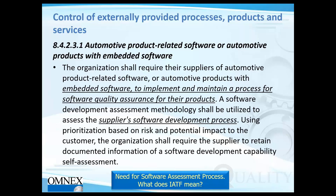The standard rule of thumb applies — you prioritize suppliers based on risk and potential impact to the customer. IATF's supplier assessment requirements apply as you evaluate your suppliers. So when IATF says software assessment process, what exactly does that mean? Let's get a better idea.